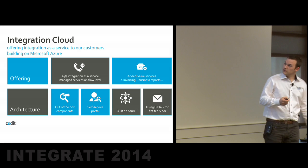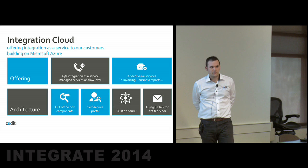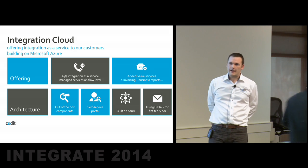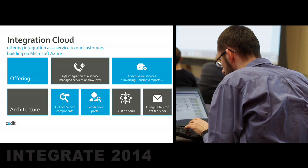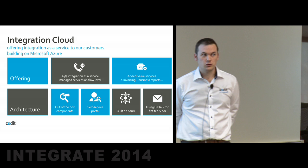This talk, and it's a pretty short talk — I only have half an hour — is about the platform that we built, which is Integration Cloud. I'm going to talk about the challenges we had, the things that we had to cope with, and especially why customers choose this.